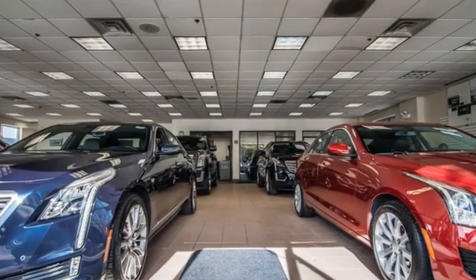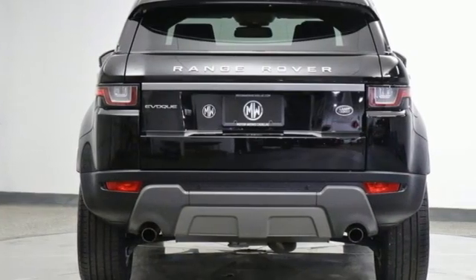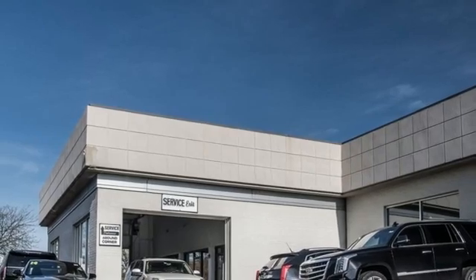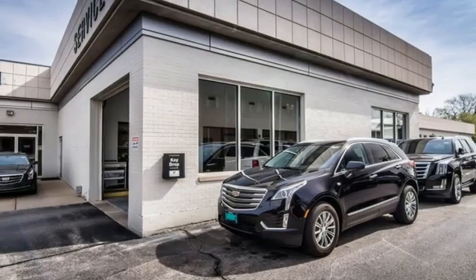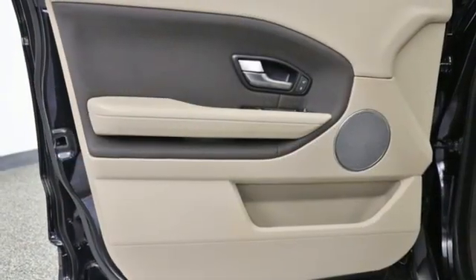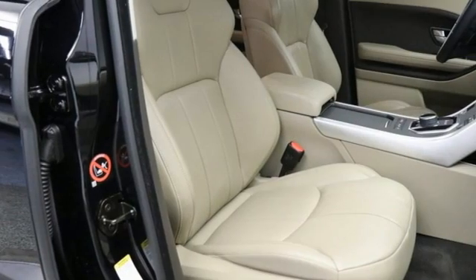Features include automatic transmission, four-wheel drive, integrated navigation system, wireless phone connectivity, heated leather bucket seats, auto-dimming rearview mirror, streaming audio, selective service internet access, dual-zone climate control, front and rear parking sensors, and an intercooled turbo inline four-cylinder engine.